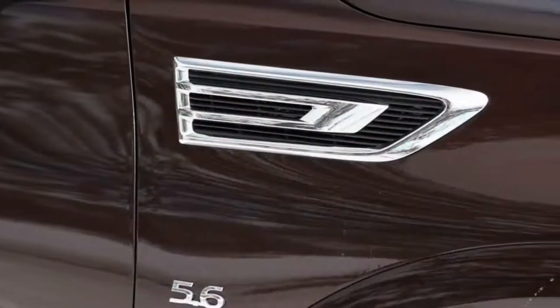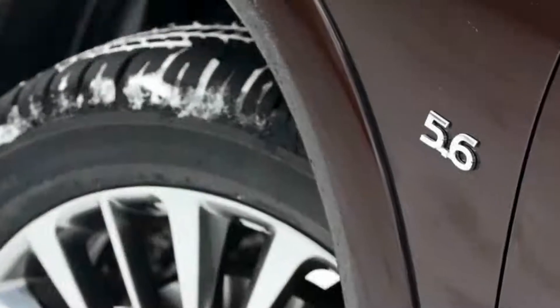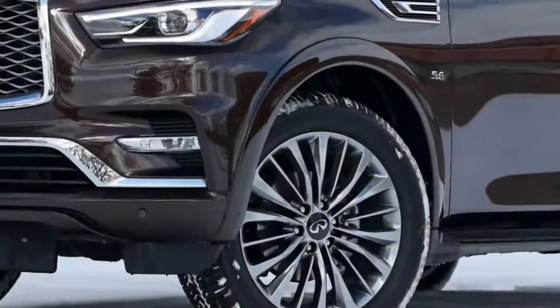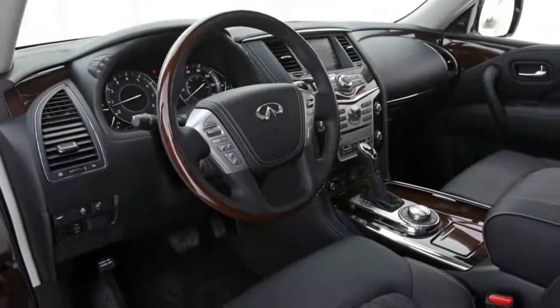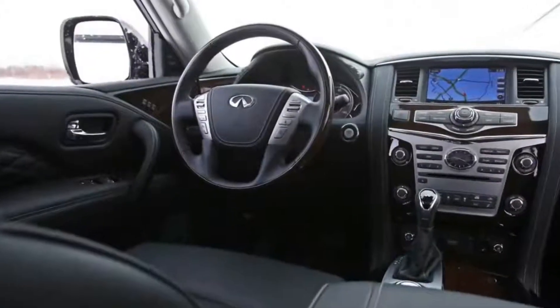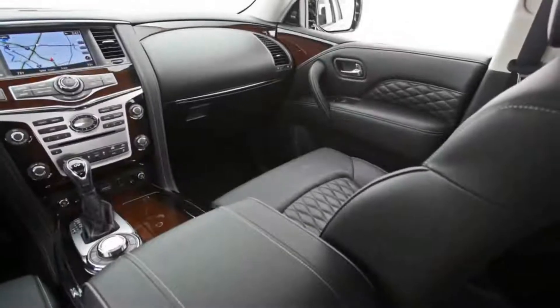The interior adds noise insulation and richer materials on the seats, door panels, and arm rests. The cabin has reworked front seat storage space and ergonomics, black carpets and lower trim, and optional saddle brown leather. The updated InTouch infotainment adds features, and the optional rear seat entertainment system has larger screens.